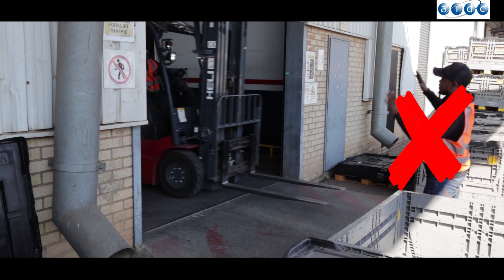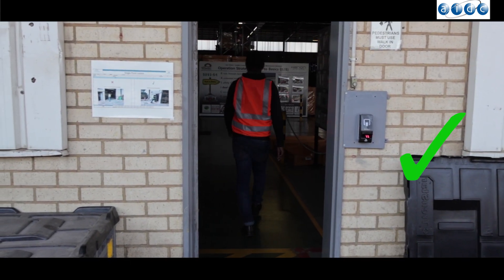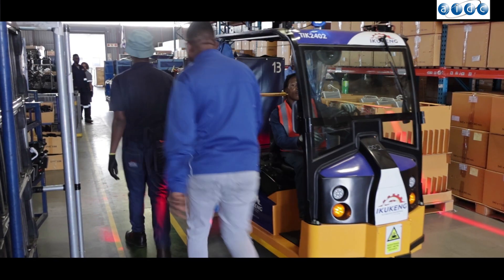Never use the roller shutter door as a pedestrian walkway when entering or exiting the facility. Instead, use the designated pedestrian door. Always look where you are going and stick to pedestrian walkways.